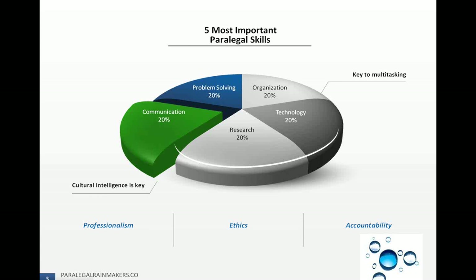Technology is also important because of the different systems that are often used with managing different cases. You can have a case management system, and if you're required to keep track of your billable time, you may have to use a billing program. If you're working on cases where you have to create spreadsheets and come up with calculations, understanding Excel and different spreadsheets is extremely important.